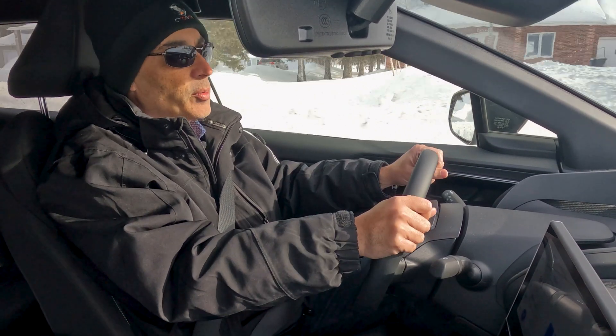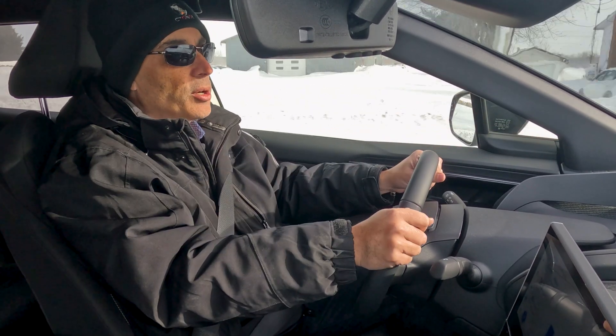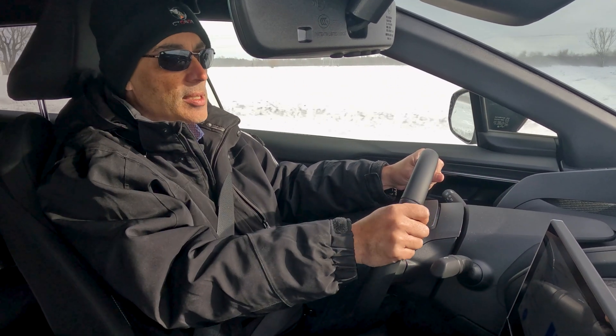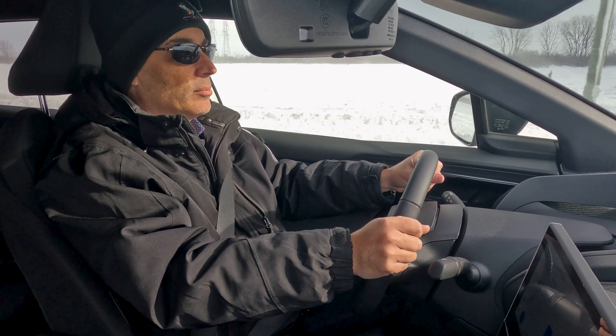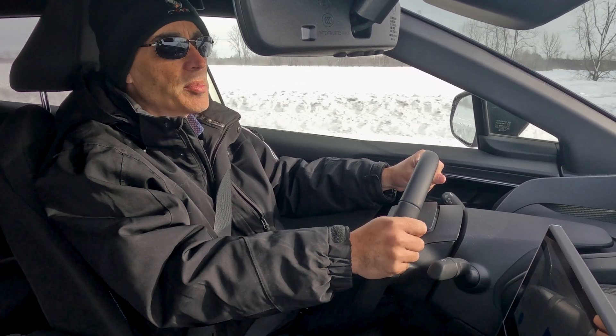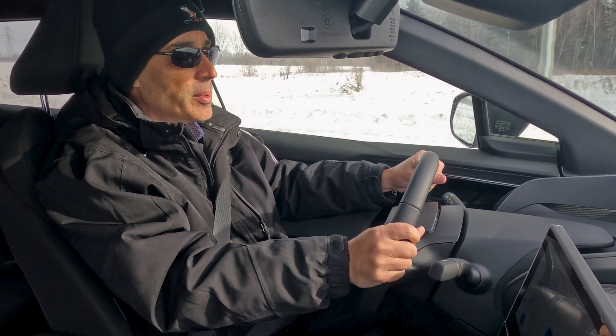With the heated steering wheel and everything else, you're really comfortable — it's like you're watching a movie, where you don't feel affected by the elements that much. You do notice a slightly harder suspension at these temperatures where you feel the bumps a little more than you would otherwise, or at least that's my impression of it.